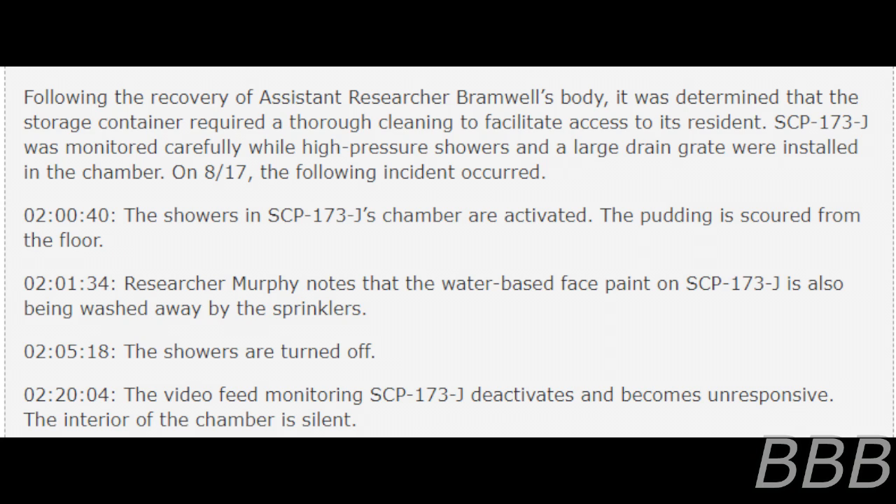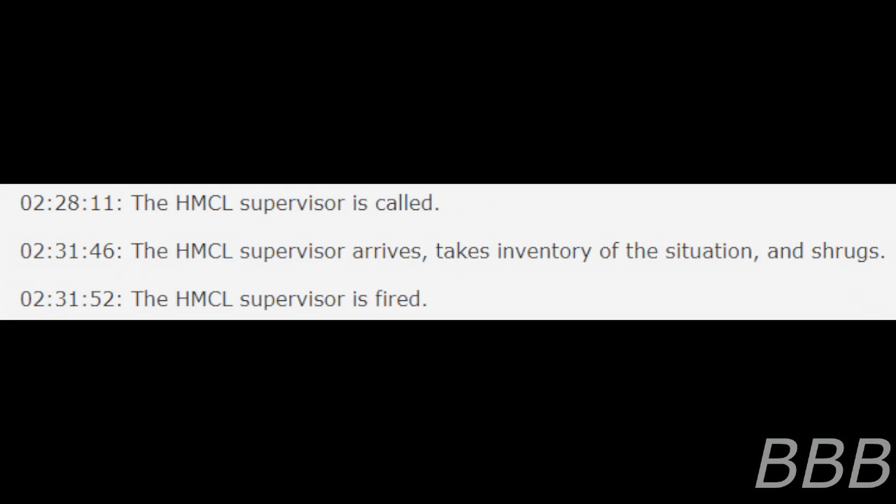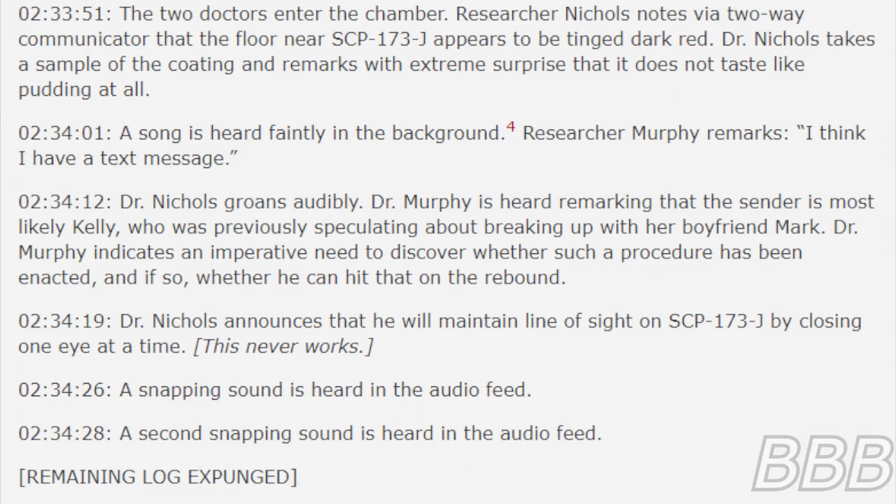2 hours 5 minutes 18 seconds: the showers are turned off. 2 hours 20 minutes 4 seconds: the video feed monitoring SCP-173J deactivates and becomes unresponsive; the interior of the chamber is silent. 2 hours 28 minutes 11 seconds: the HMCO supervisor is called in. 2 hours 31 minutes 46 seconds: the HMCO supervisor arrives, takes inventory of the situation, and shrugs. 2 hours 31 minutes 32 seconds: the HMCO supervisor is fired. 2 hours 33 minutes 7 seconds: researchers Murphy and Nichols are assigned to investigate.